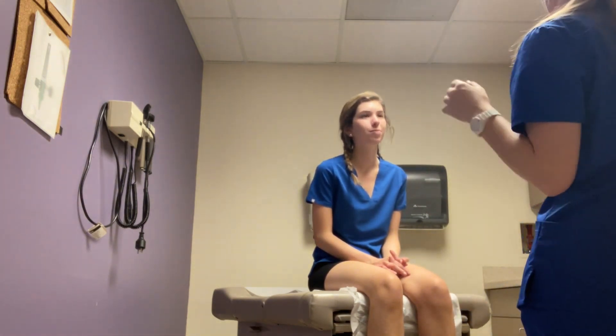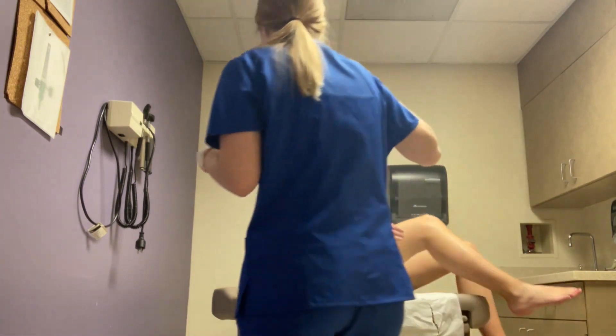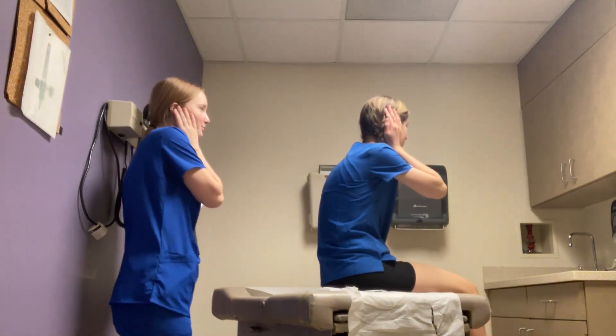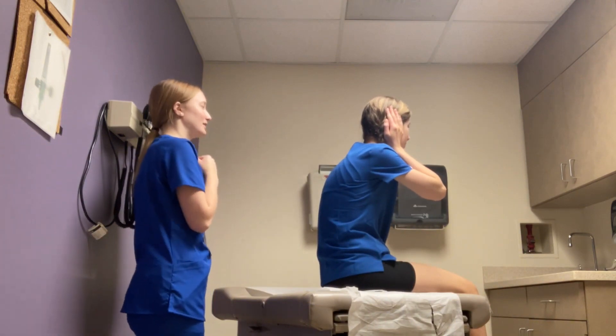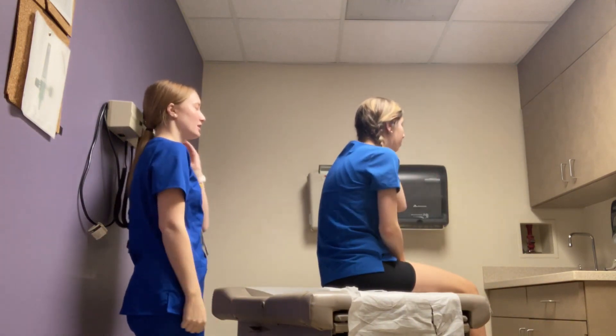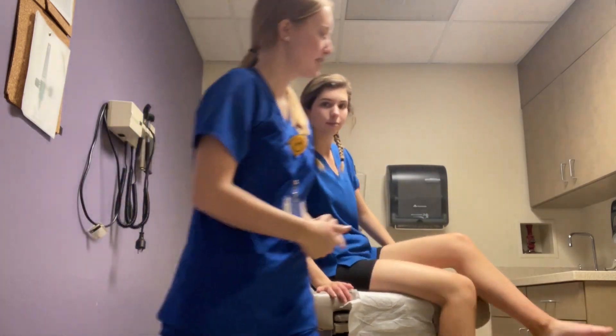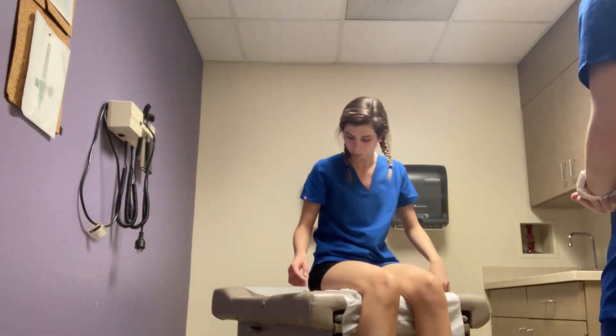Now I'm going to do acoustics. Face towards this wall — cover your right ear and repeat back the word I whisper. Soccer. Soccer. Now cover your left ear. Football. Football. Perfect. Patient's acoustic nerve is intact.